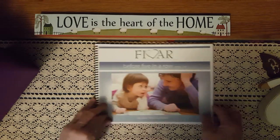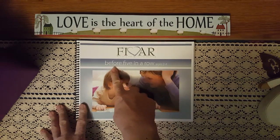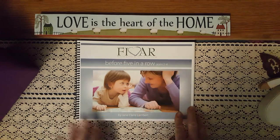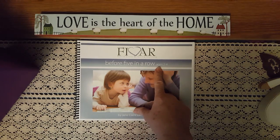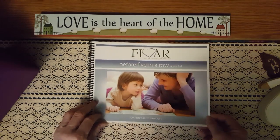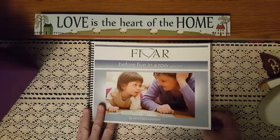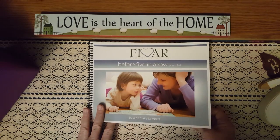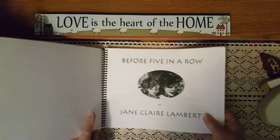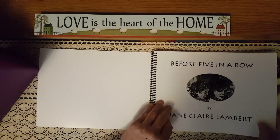Let's go ahead and get started. Before Five in a Row is, of course, the book that comes before Five in a Row, and then there's After Five in a Row. This one is for ages 2 to 4. My son is 4, so we are going to be using this — reading some amazing books, playing, and just discovering the world around us.